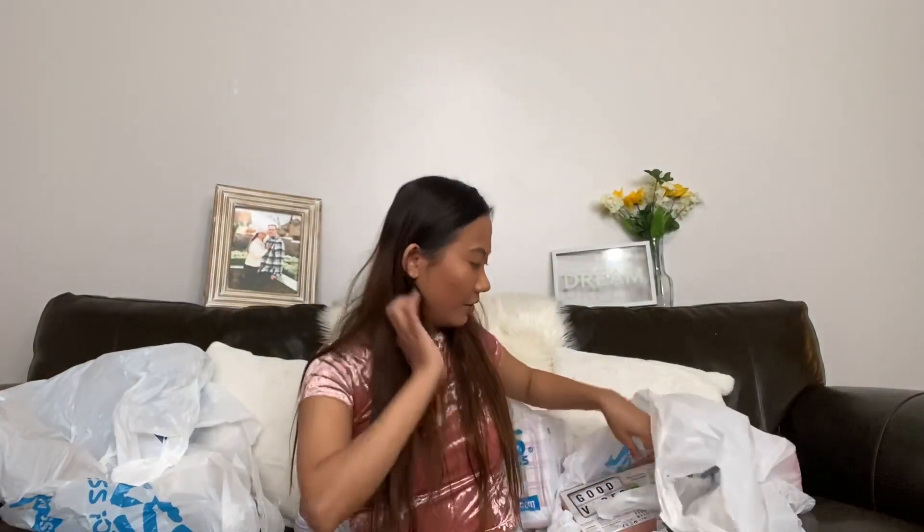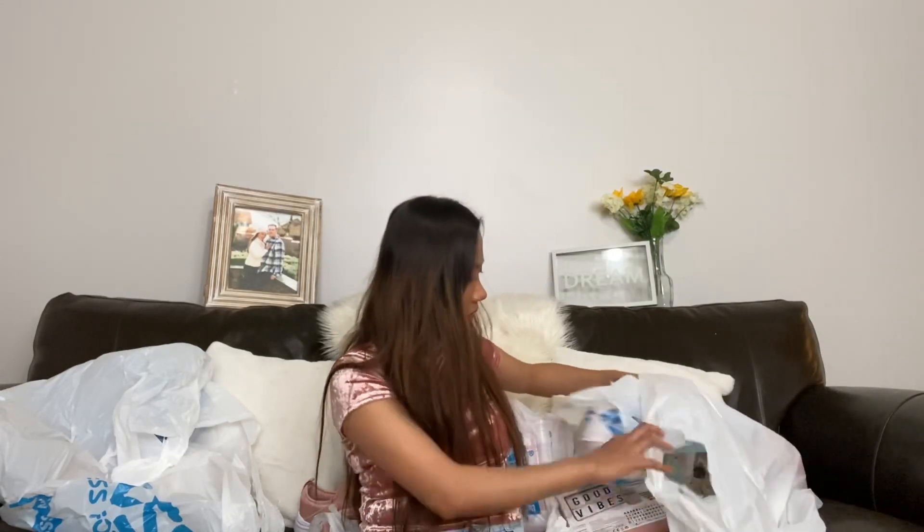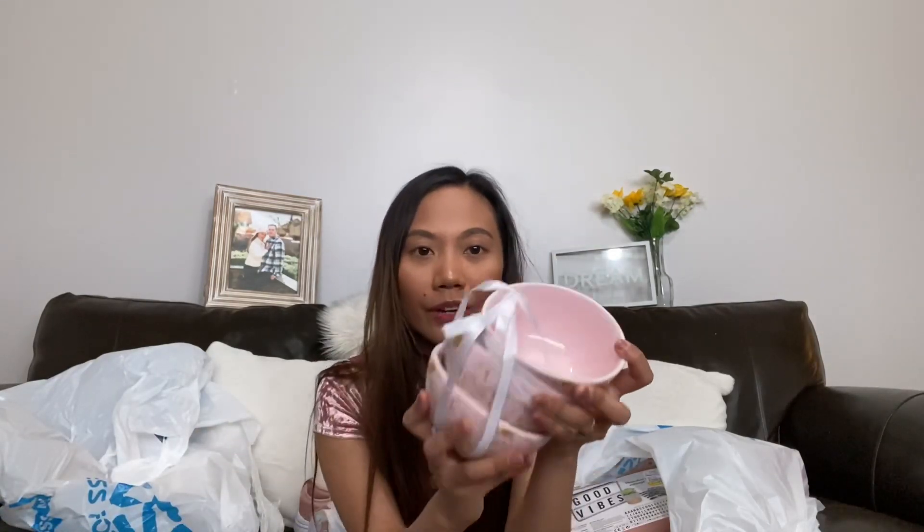I got two sets of ramekins — a set of three each — also from Easter, for 99 cents each. I can use them for next Easter or use them right now for everyday use. Then there's also a cute pink bowl set — three for 99 cents as well.